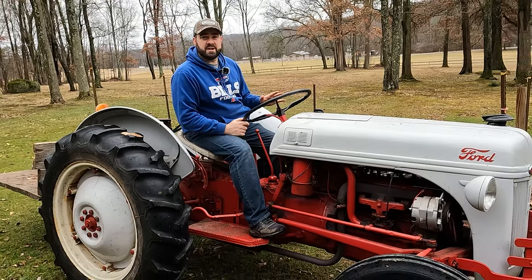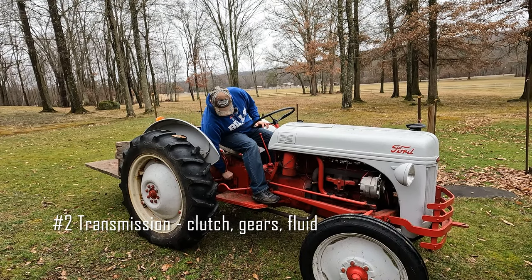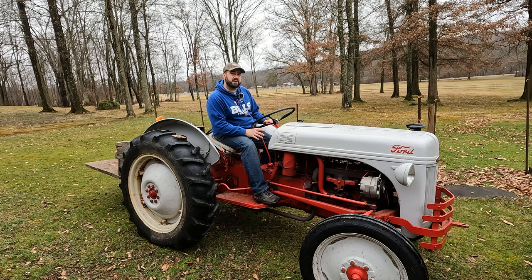Number two is the transmission. You can pull the dipstick and take a look at that fluid — you want to see the color and make sure it doesn't smell weird. But also, even simpler, just take a feel for how the clutch works. Does it shift in and out of gear? Does it move forward and reverse without any weird noises?